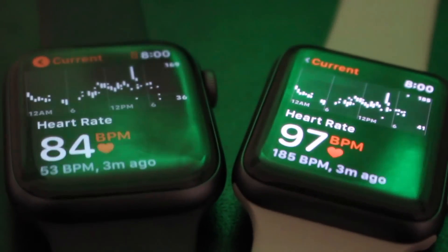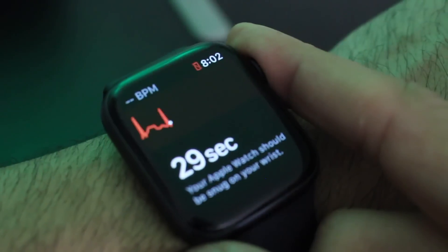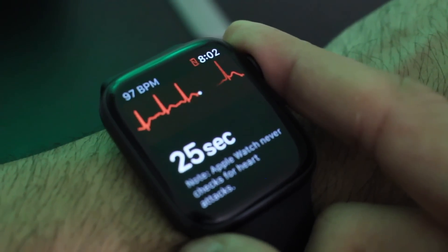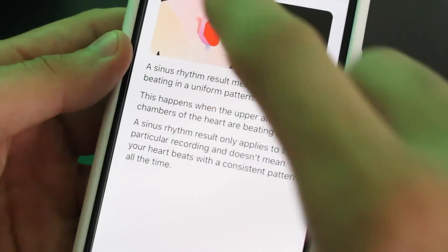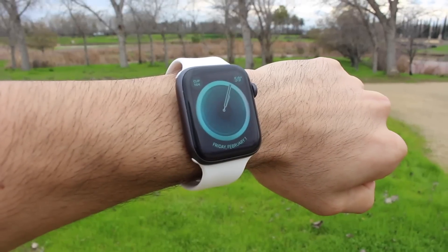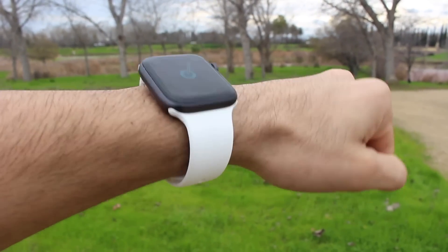It's only the Series 4 that is equipped with new ECG hardware. This is currently the only smart wearable with this capability, taking health monitoring to a whole new level. The data can also be exported to a PDF to show your doctor. So for anyone experiencing health complications, the Series 4 has both ECG and fall detection going for it.